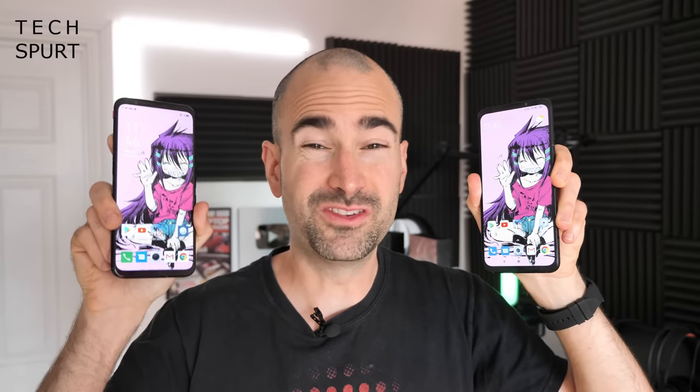Both of these gaming smartphones offer strong value for money — you get premium specs and some dedicated gaming features for around half a grand, whereas normally for these kind of premium features you'd be paying at least 700-800 quid. We're going to do a full comparison between the Black Shark 3 and Red Magic 5G to see which one has the best specs, features, and gaming experience with a bit of PUBG action.